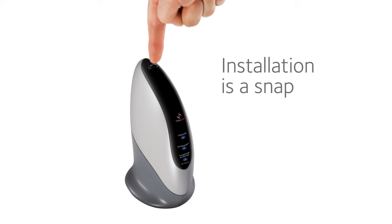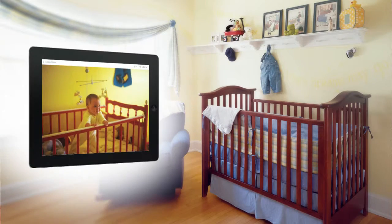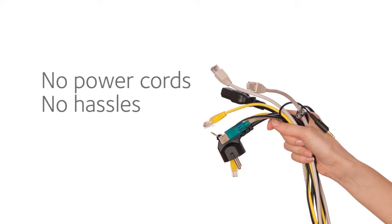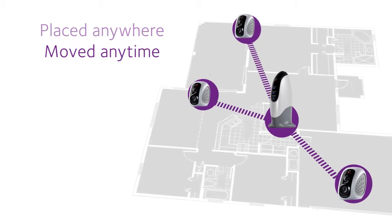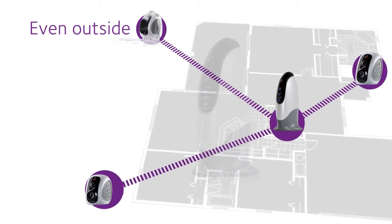Installation is a snap — just click, stick, and view. ViewZone is wire-free, meaning no power cords to hassle with. Cameras can be placed virtually anywhere and moved anytime. They can even be placed outside.